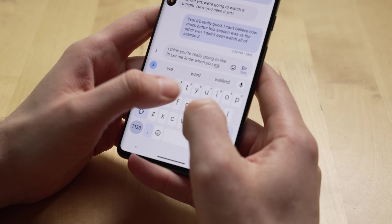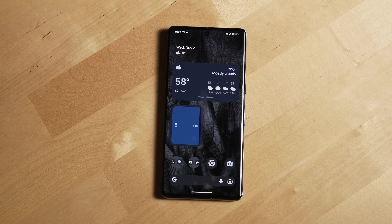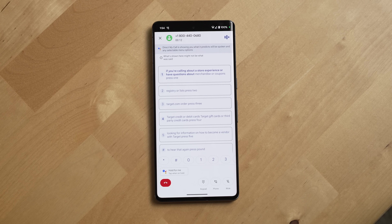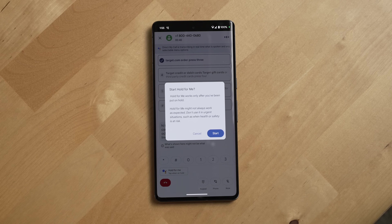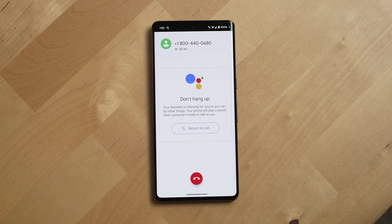The keyboard is certainly one of the standout software features of this phone, but there are a lot more to talk about. New this year, you get Direct My Call, which shows you menu options for a number that you're calling, which I've used when calling customer service lines. And as with Pixels in the past, you get the great Google Assistant call screen and hold for me features as well.